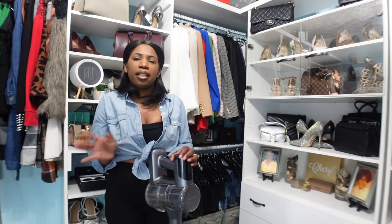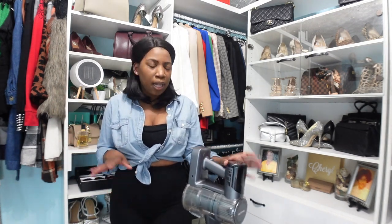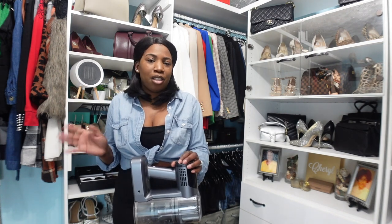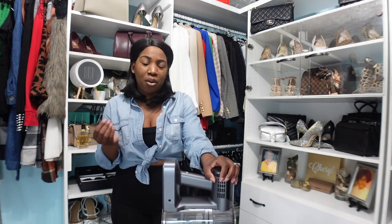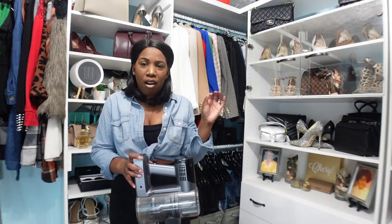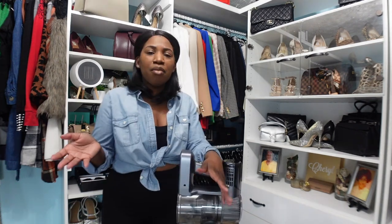It comes with two or three other attachments — everything will be listed in the description box below so you can see what comes with it. I really like her so far and think she's going to be a great addition when I'm doing chores. With all the pros, there are a few cons I've already noticed after only having her for a couple of days, but they're not deal breakers and I want to share those with you.